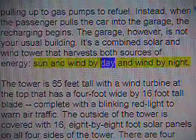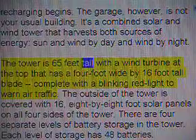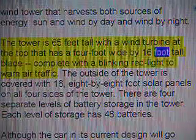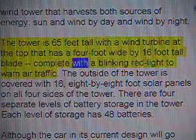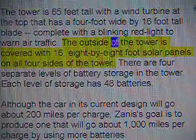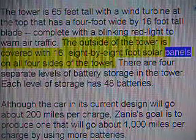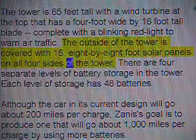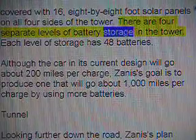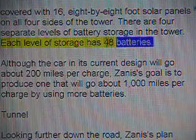Sun and wind by day and wind by night. The tower is 65 feet tall with a wind turbine at the top that has a 4-foot wide by 16-foot tall blade, complete with a blinking red light to warn air traffic. The outside of the tower is covered with 16 eight-by-eight-foot solar panels on all four sides. There are four separate levels of battery storage in the tower, and each level of storage has 48 batteries.